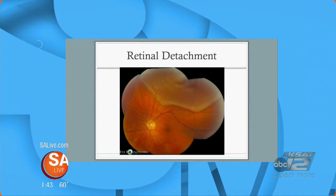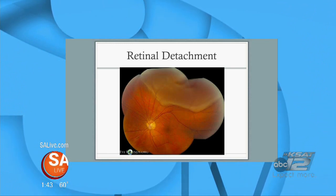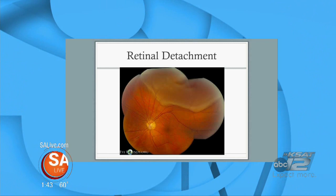This is actually a patient image. You can see up above there, it's kind of out of focus, and the reason why it's out of focus is because the retina is actually detached right above there. Don't worry, you're good — you don't have blurred vision.